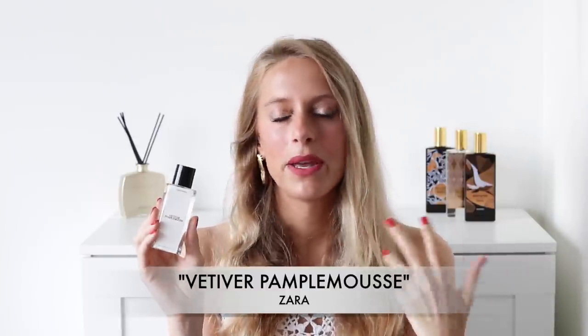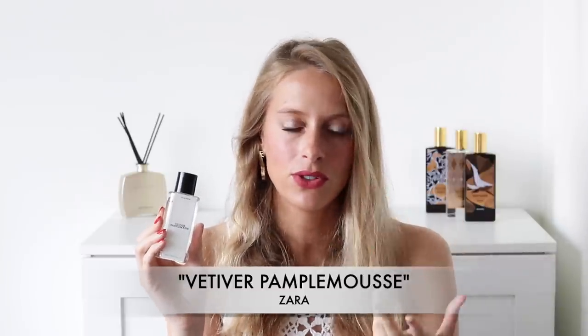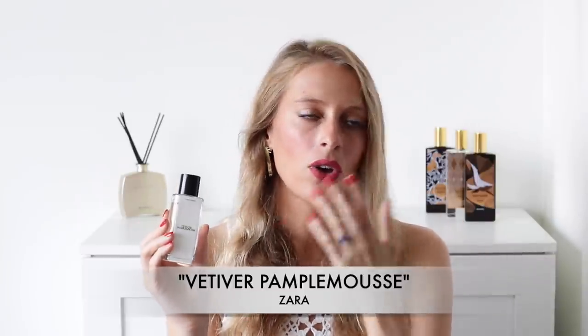Zara fragrances are not gifted when it comes to longevity — they tend to last on average around four hours. But this is what you're getting for a super affordable price: fragrances that can be really nice olfactively speaking but won't last a huge amount of time. It doesn't matter though, because you can reapply throughout the day and it just refreshes you on a really hot summer day.